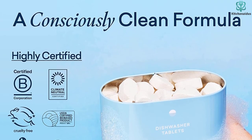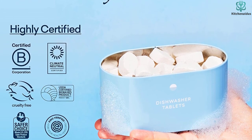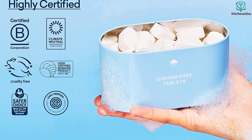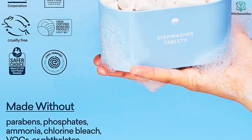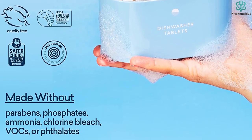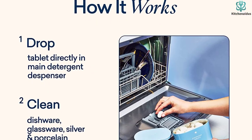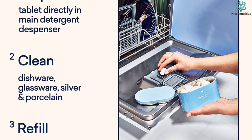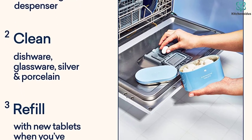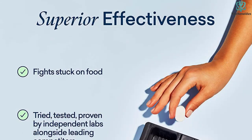The Blueland dishwasher tablets have a clean formula with no dyes, parabens, phthalates, ammonia, or petroleum, but they're still effective at removing grease, grime, and other food stains. They're also fragrance-free, making them great for people with sensitivities. Since this product is available with a subscription, it's easy to get regular shipments of these plastic-free tablets so you never run out.